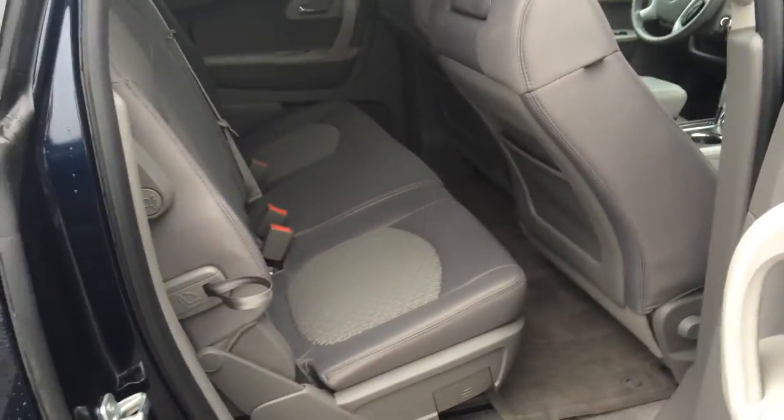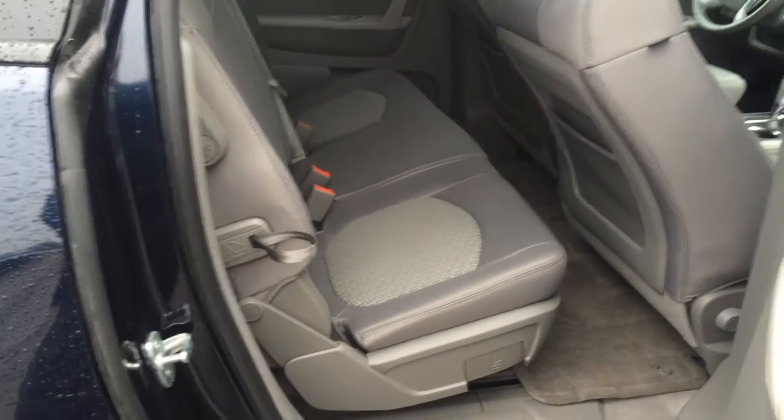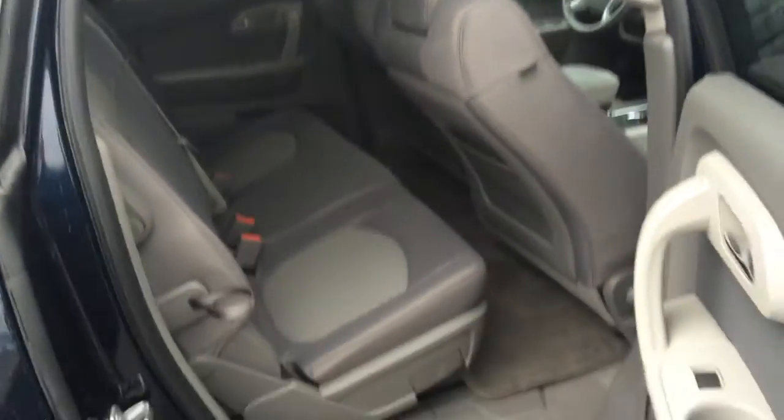Eight-passenger seating. The second row slides forward — it's like a 60-40, more like an 80-20 for this seat and the other side. Fold forward, and then you've got three in the back. Three in the back, three in the middle — eight-passenger seating.